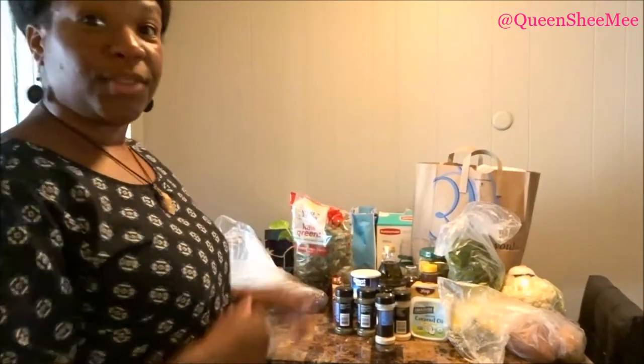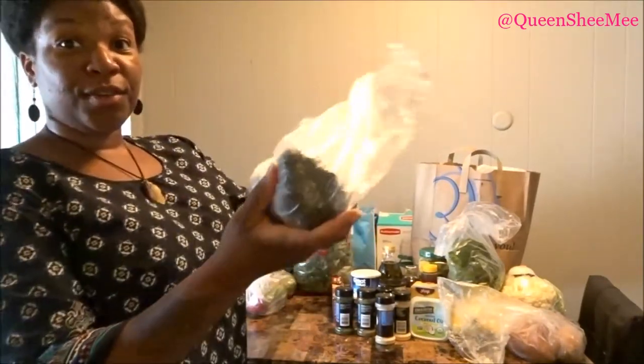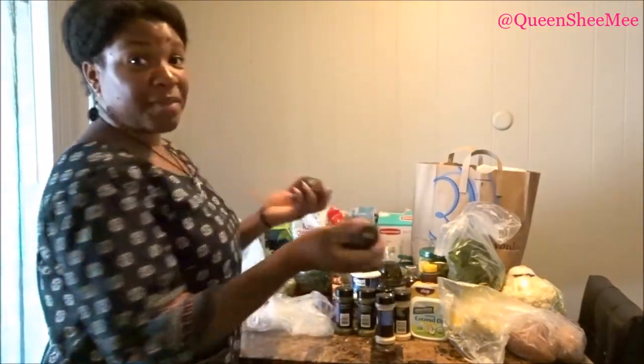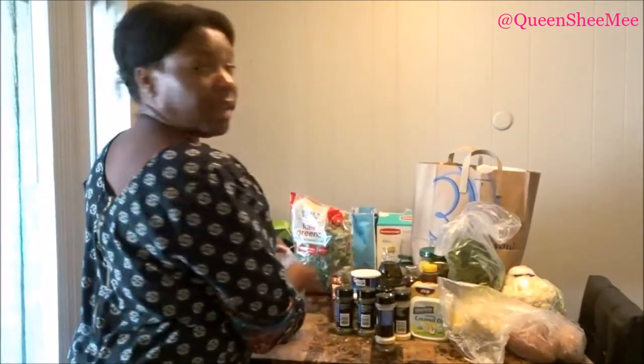Of course I picked up some avocados — avocados are life. What would this haul be without them? I picked up two. If you guys watched my recent queen's veggie garden update, you know one of my avocado seeds finally has a root, so we're going to have an avocado plant in the next couple of years. I'm so excited about that — that's why I decided to just go ahead and make my own avocado tree.